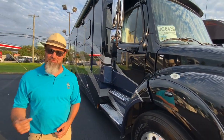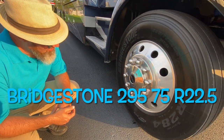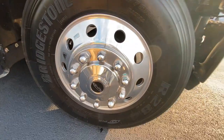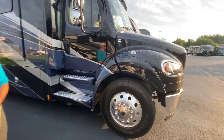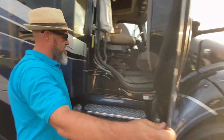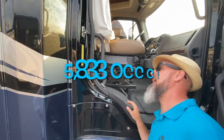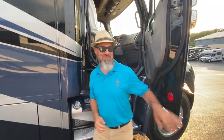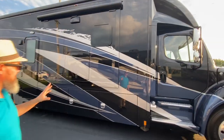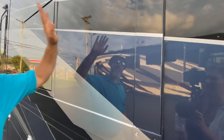Let's do tire size and cargo capacity, then we'll loop the outside and jump inside. This one has Bridgestone tires — 295/75 R22.5 — on some really nice Accuride aluminum alloy wheels. Cargo capacity on this coach is 5,833 pounds. Not bad! And what a beautiful paint job — this blue is kind of a suede blue, really pretty, with silver and black accents.